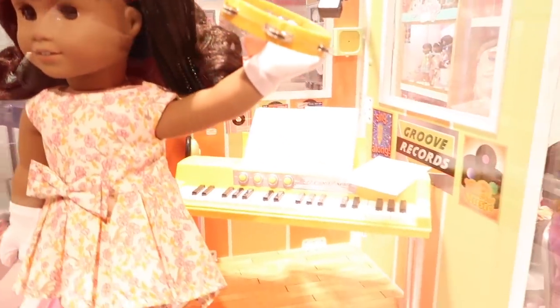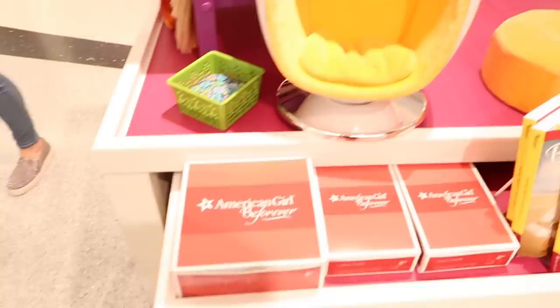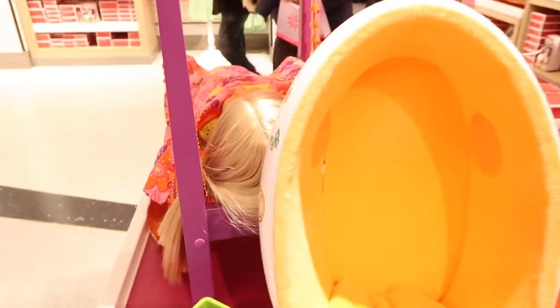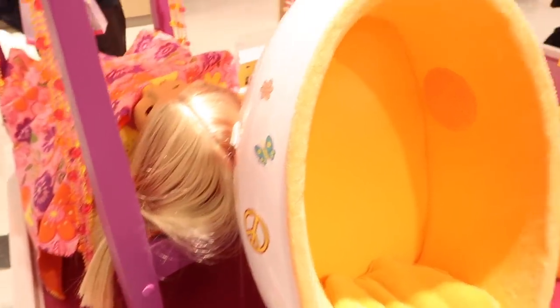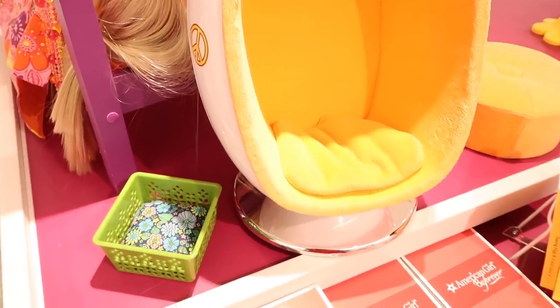Here is Melody and her electric piano. I love this display — this outfit is just super duper cute. Here is Julie and her egg chair. After a long day at Toy Fair, an egg chair sounds like a perfect place to rest.